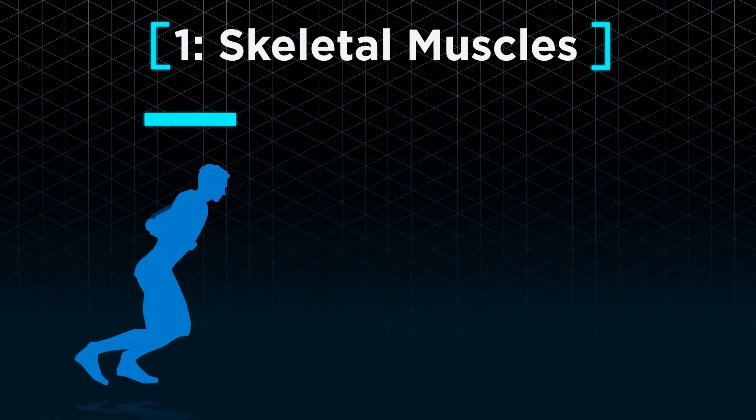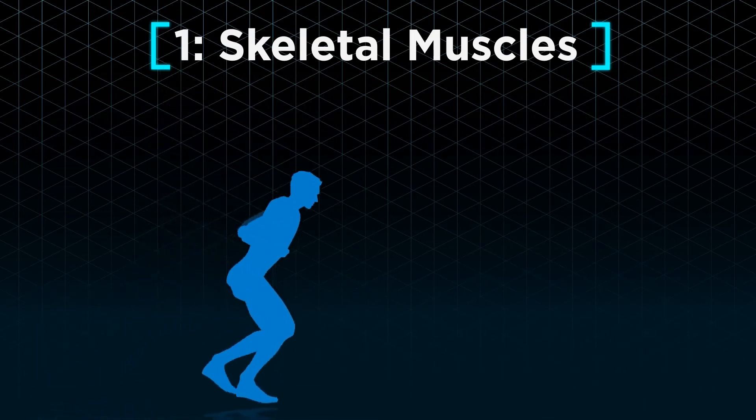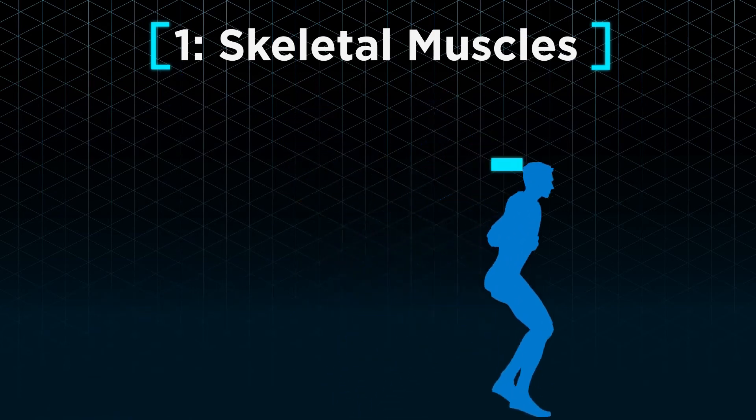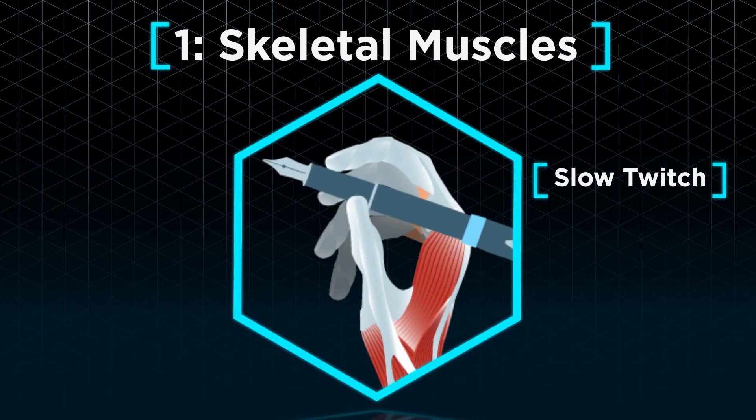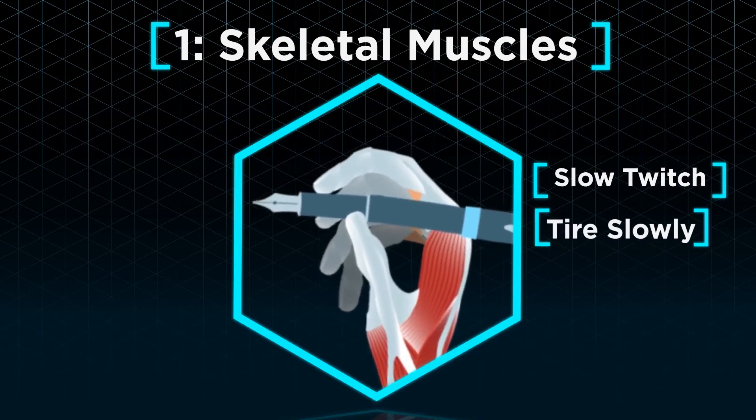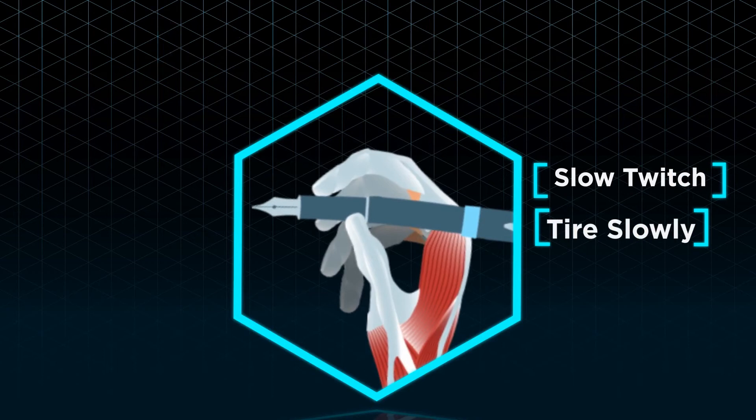If you jump very quickly into the air, you can probably only do it a few times before feeling exhausted. On the other hand, slow twitch muscles move much slower but tire a lot less easily. For instance, you can write with a pen for quite some time before your hand actually gets really tired.